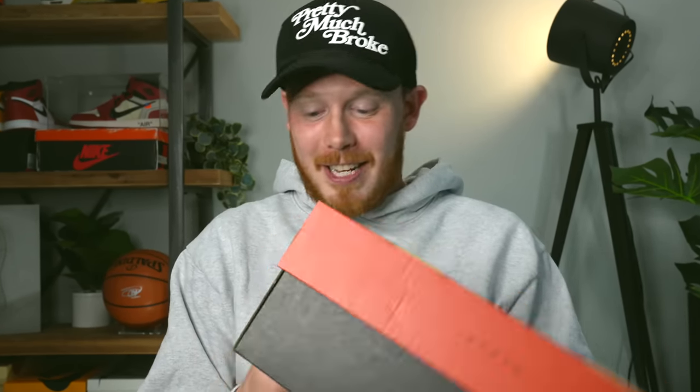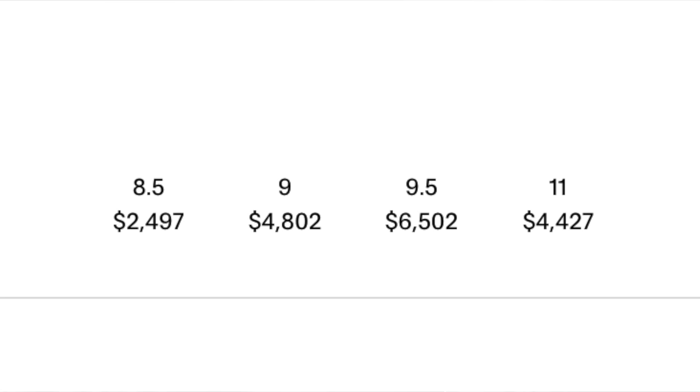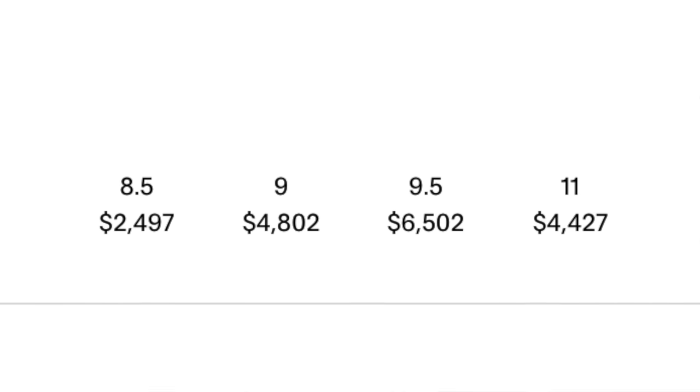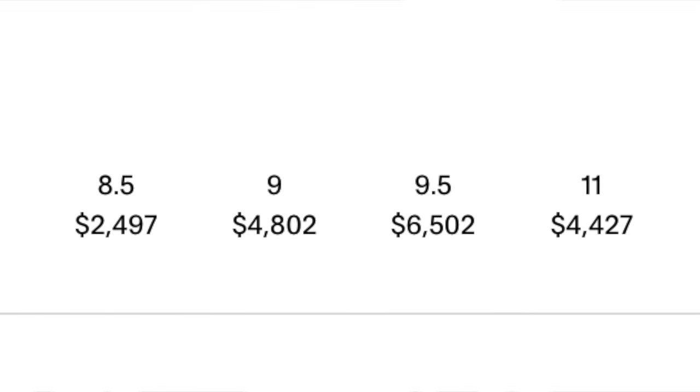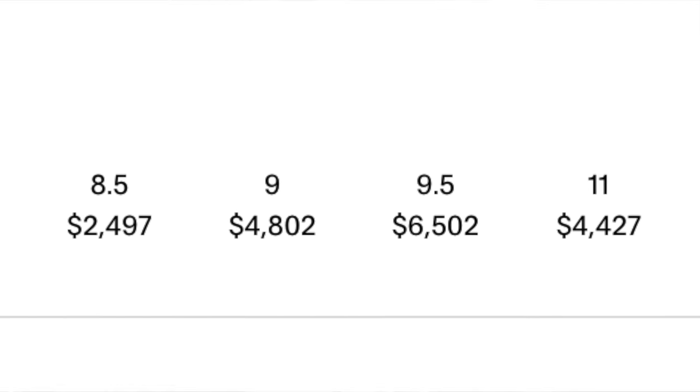If you guys got one of these pairs from GOAT and you're comfortable letting people know what you spent on the shoe, let me know in the comment section down below. It seems like if you bid what you were comfortable bidding and you won, you ended up being lucky. I still can't believe I have these. And even though I'm not planning to sell these, I did check on GOAT — in a size 9, the lowest price is $4,800. The cheapest overall seems to be a size 8.5 for $2,497, and the most expensive is a size 9.5 for $6,502. So I think I made a good buy.